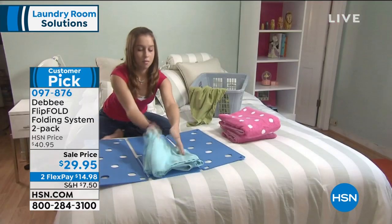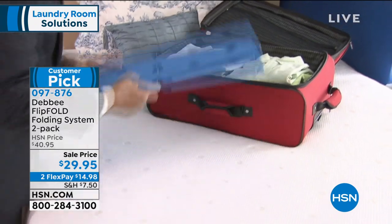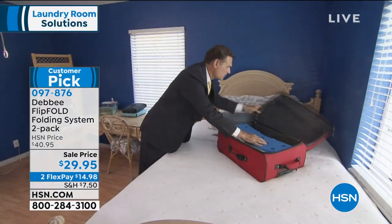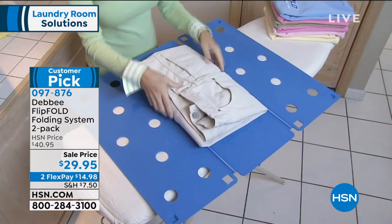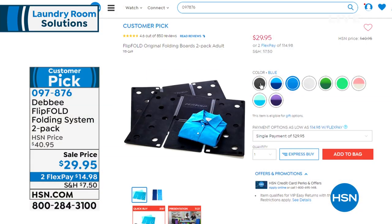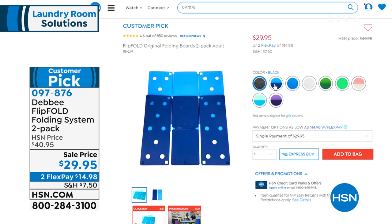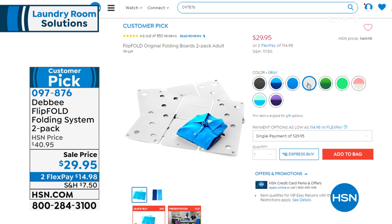Maybe you've seen these on that famous TV show. My kids have folding competitions — like who can fold the fastest — and their clothes always look fantastic. It also keeps them from getting wrinkled in the drawer and you've got a lot more space. $29.95 and you're getting two. You can choose two adult, or we even have an adult and a junior combo at $14.95.